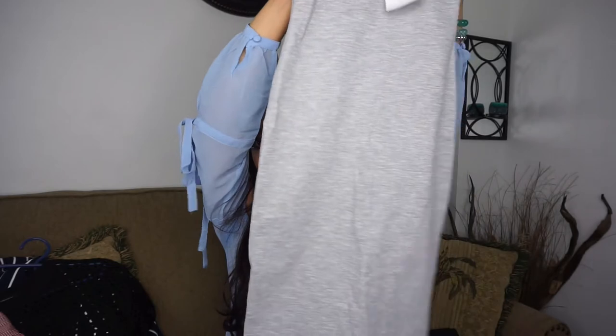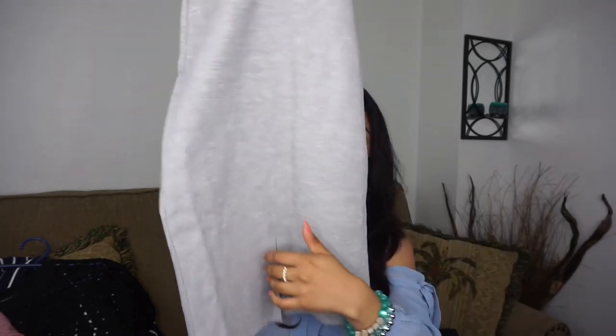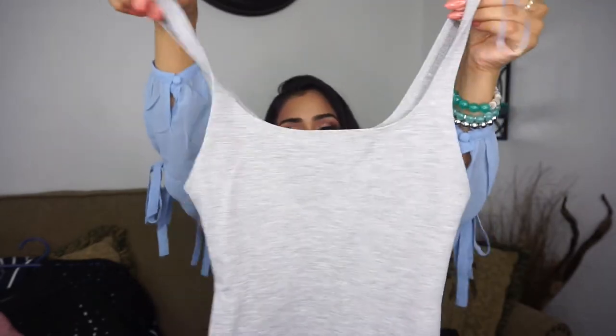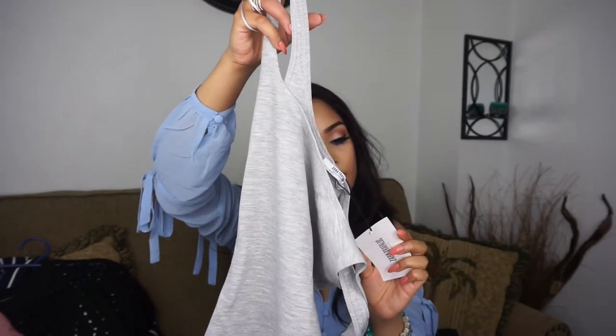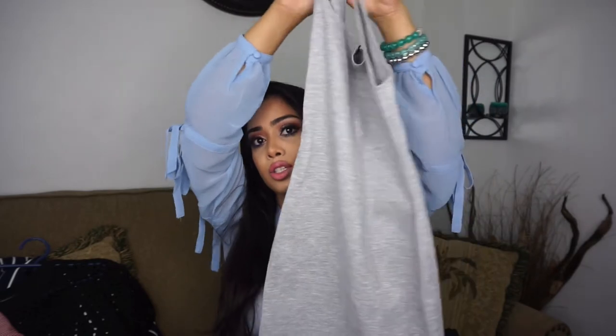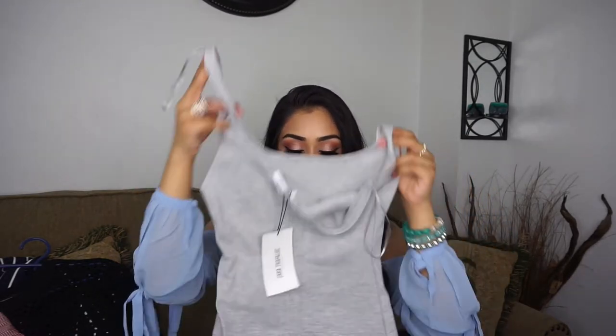Next I got this gray bodycon midi dress. It's a simple gray midi dress with a slit at the back. I got it in a size small and it was $19.90. The material is really soft and I love the fit — it just really hugs your body nicely.